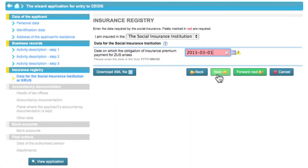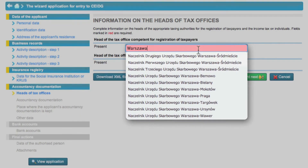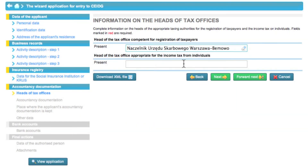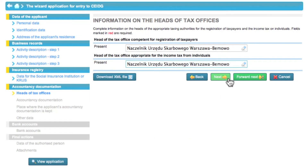If you are insured with the farmer society's security fund the creator will allow you to enter additional information. In the next step Eva must select the respective head of the tax office. When Eva enters the first letters of the town where she is going to pay taxes, the system suggests matching names.